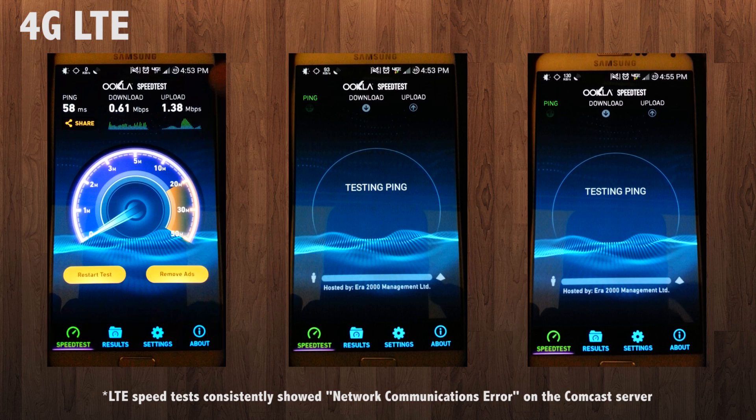These tests are indicative of real midday conditions. Signal is very average, location is also very average, and the speeds are also what I consistently see around here.